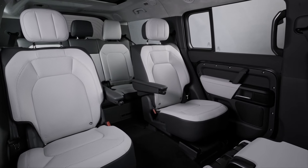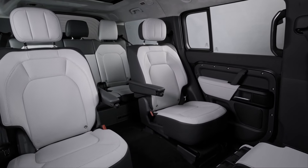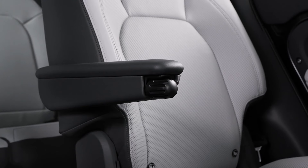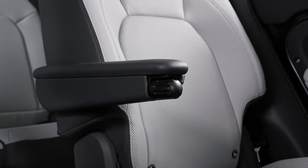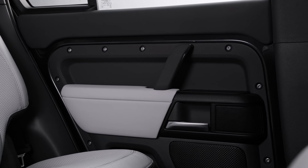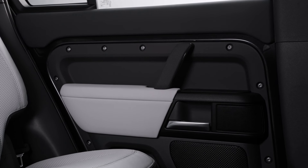The Captain Chairs are equipped with individual armrests and winged headrests, similar to those found in the front row. This setup not only enhances comfort but also adds a touch of sophistication to the vehicle's interior. The six-way adjustment feature allows the seats to slide, recline, and tilt, ensuring a perfect seating position for any journey. Additionally, twin cup holders situated on a raised area behind the front center console offer practicality and convenience.